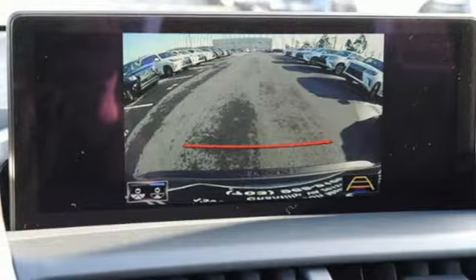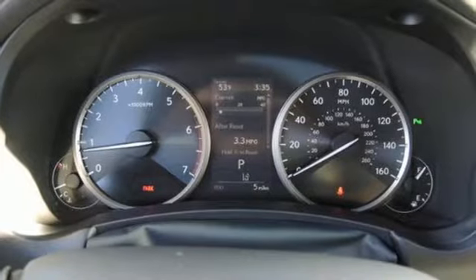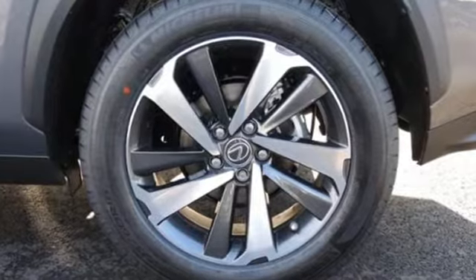Driver and passenger front and seat-mounted airbags, Bluetooth wireless audio streaming, smart access key, dual zone climate control, rear parking sensors, and intercooled turbo inline four-cylinder engine.